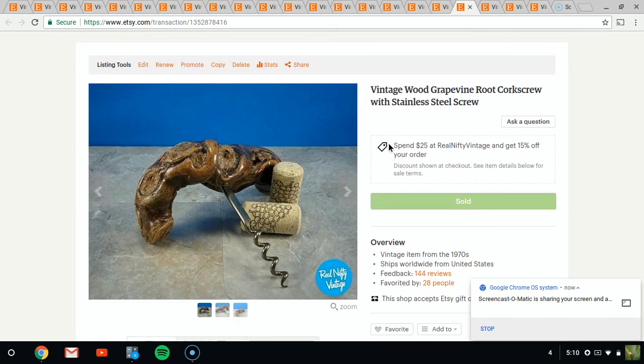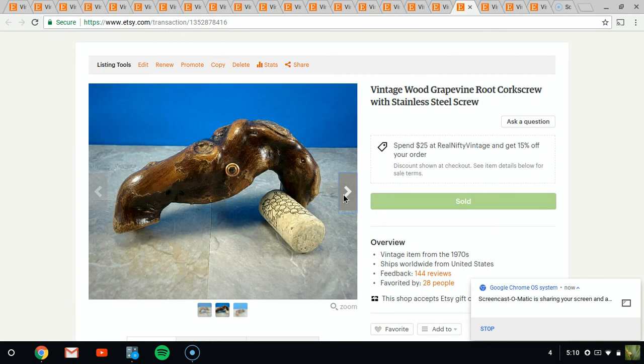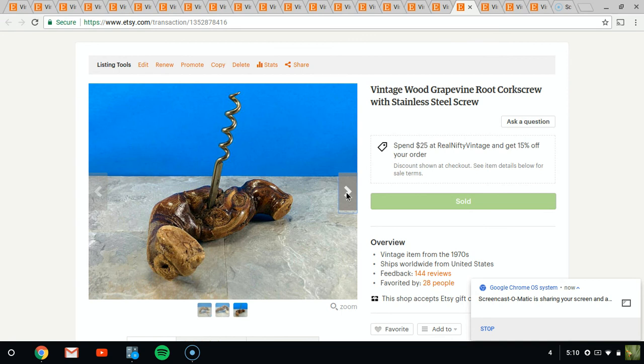This is a corkscrew made out of the root of a grapevine. I've sold two of these before, all for about $12 a piece, and this one finally also sold. It's just a great gift idea for someone who drinks wine, or just one of those quick small things you can buy someone. I will continue to pick these up if I find them — they're just really unique, you don't see these all too often.